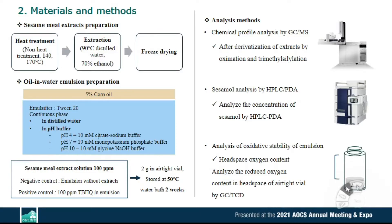Materials and methods are as follows. First, preparation of sesame milk extracts: the defatted sesame milk was heat treated at 140 and 170 degrees Celsius for one hour. Sesame milk was extracted by distilled water and 70% ethanolic solution. After extraction, all extracts were freeze dried using a freeze dryer.